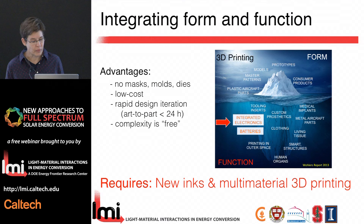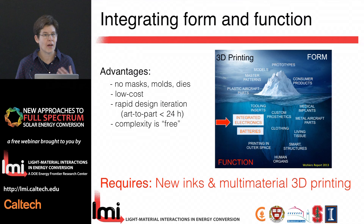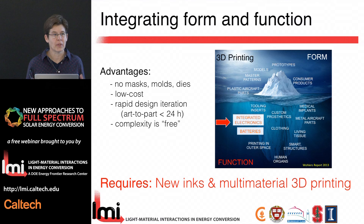Some argue that complexity is free — you can create components with interesting form factors that might not be achievable by traditional methods. But I don't entirely buy that argument because 3D printing is a slower process and the material sets being developed are more expensive than traditional manufacturing. While complexity is something you can inherently build into 3D printing, hopefully as this platform advances it will become less and less expensive. Our approach has really been to develop new functional materials and a more robust 3D printing platform that allows you to take advantage of complex architectures at the micro scale using true functional material printing.